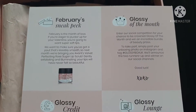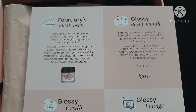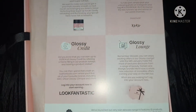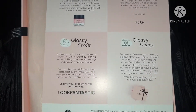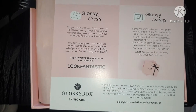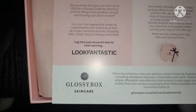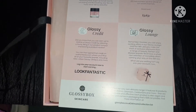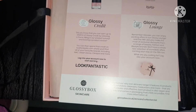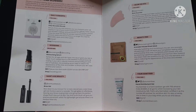On the back it gives you a sneak peek to next month's box, how to become Glossy of the Month, how to earn Glossy credit, and more about the Glossy Lounge. They've also quite recently released their own skincare, and they are pretty good. On the inside it shows the products and more information about them.